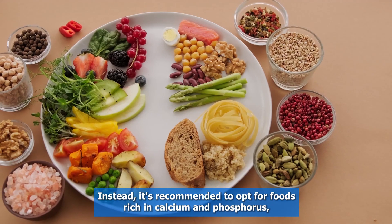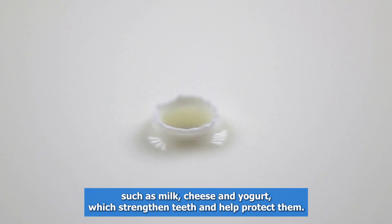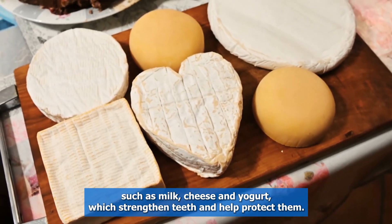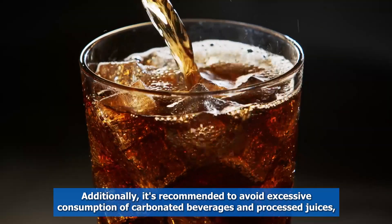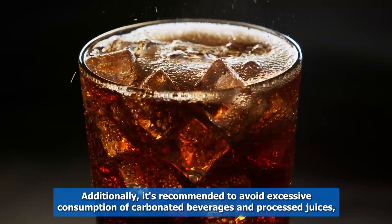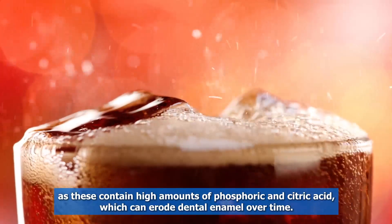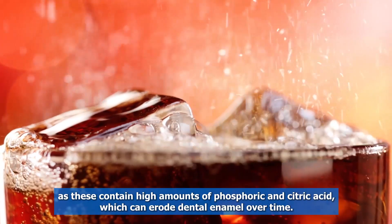Instead, it's recommended to opt for foods rich in calcium and phosphorus, such as milk, cheese, and yogurt, which strengthen teeth and help protect them. Additionally, it's recommended to avoid excessive consumption of carbonated beverages and processed juices, as these contain high amounts of phosphoric and citric acid, which can erode dental enamel over time.